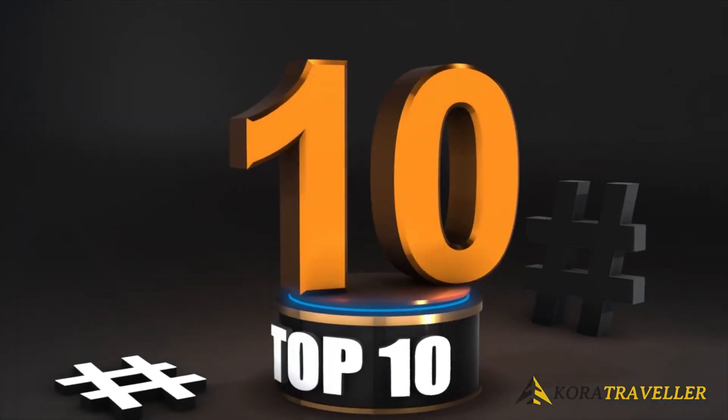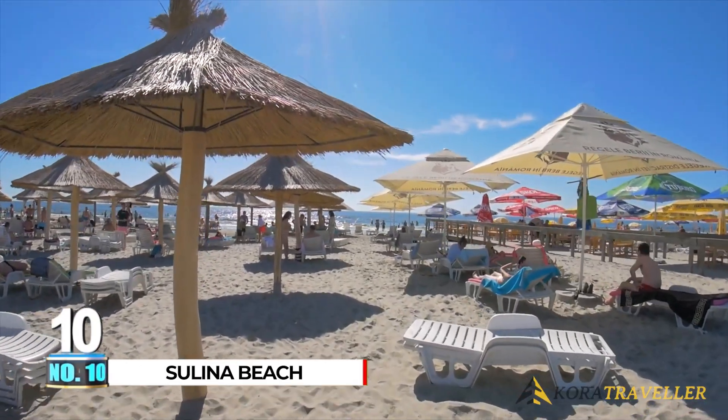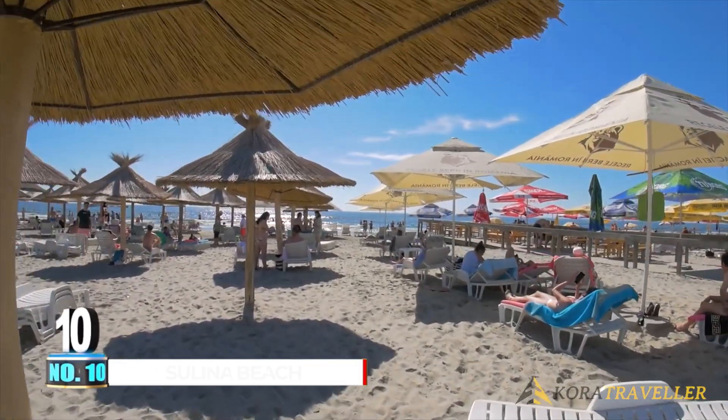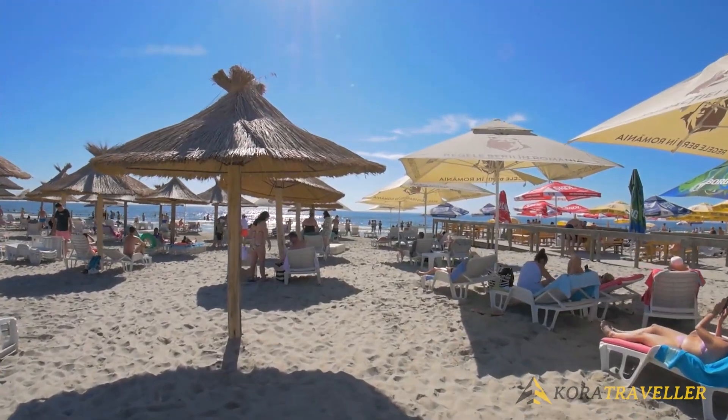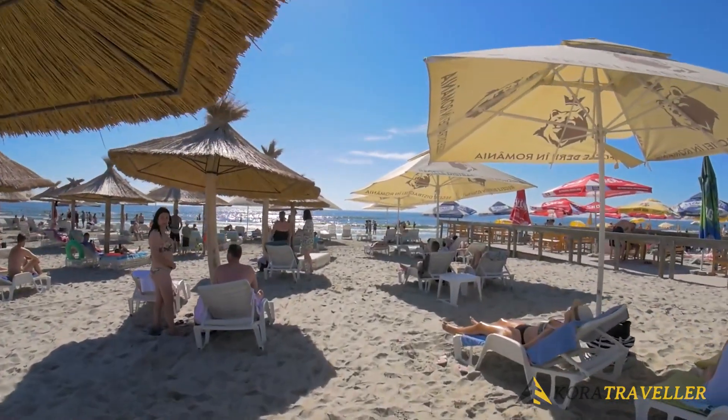10. Solina Beach. One of the most significant destinations to visit in Romania is Solina, a true tiny paradise that must be experienced firsthand. The beach is very long and wide, and the sand is very fine and white.